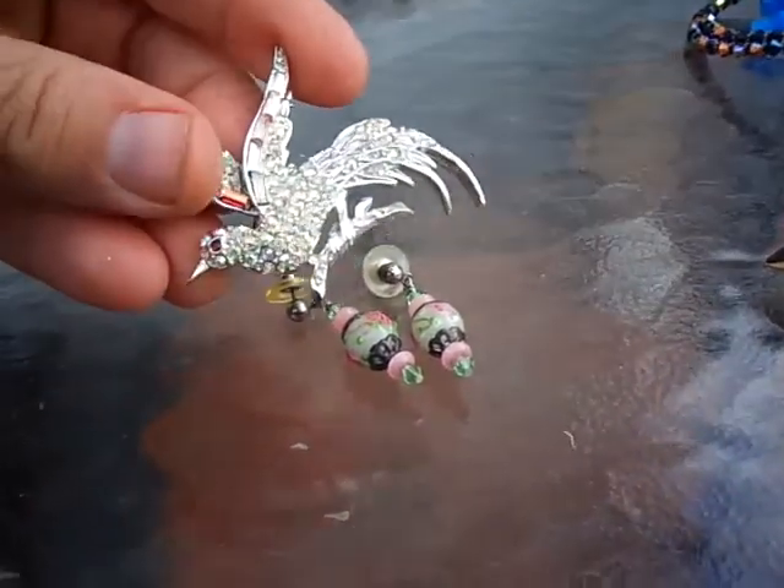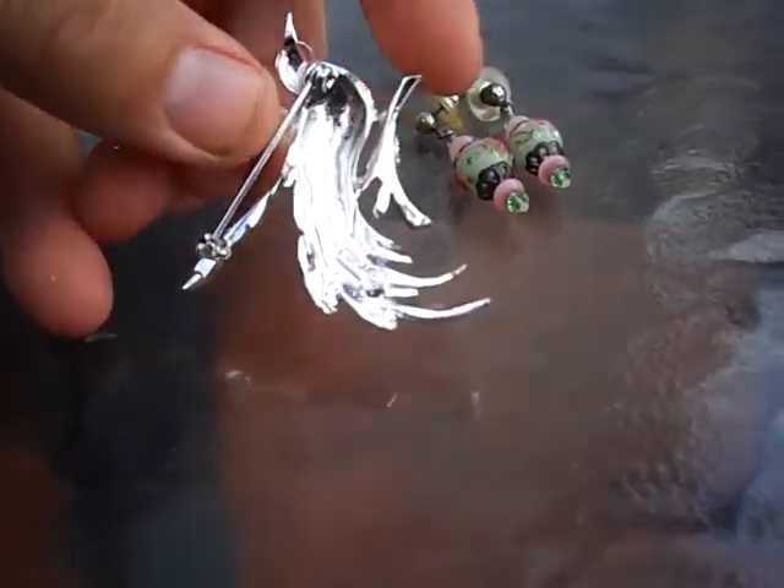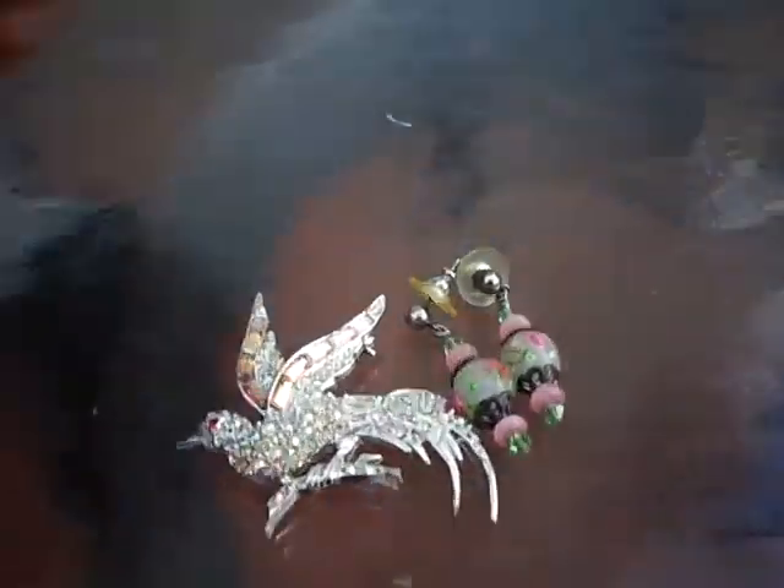And then the last thing we got was this pin. It's like a rhinestone bird pin — it's Pell, which it says on the back. And that I think we'll get $6 to $8 for.